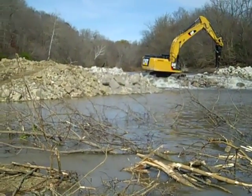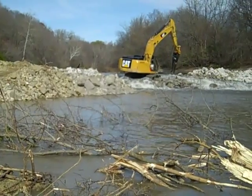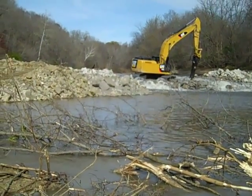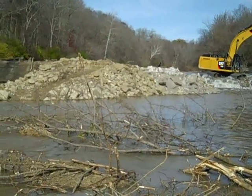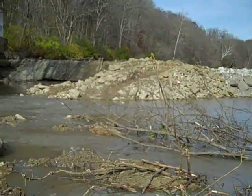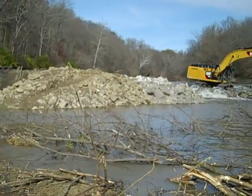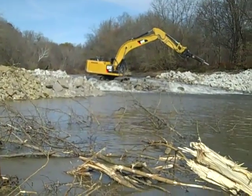No surprises — the project is proceeding on schedule and according to plan. It's a beautiful sunny day at the West Milton Dam Removal Site.